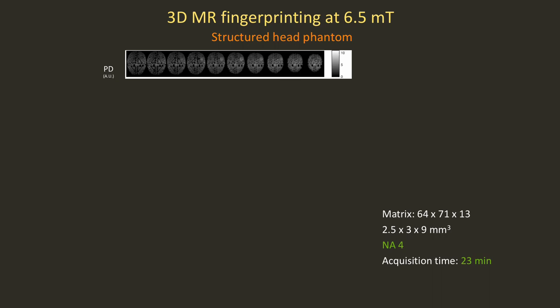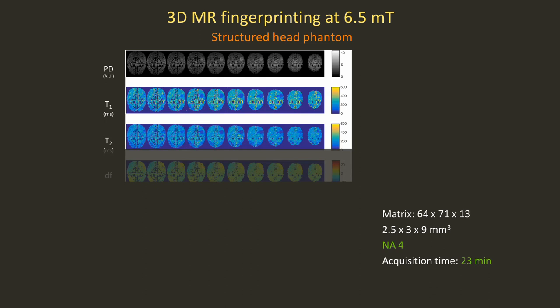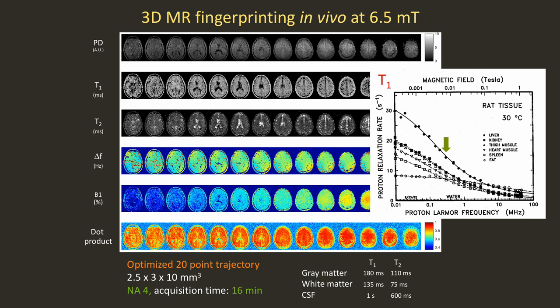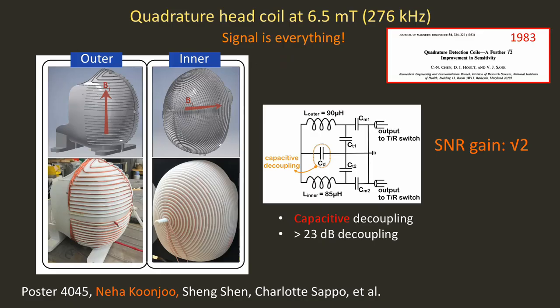Reconstructing, you can get the proton density images back — basically what we'd have gotten with SSFP. But when you fully reconstruct, you get the T1, the T2, the off-resonance map, and the B1 map, all in a reasonably short scan of 23 minutes with only four averages. You can do the same thing in vivo. In a very short scan — 16 minutes for us — you now have a way to access this extremely interesting region where there's a lot of T1 dispersion.